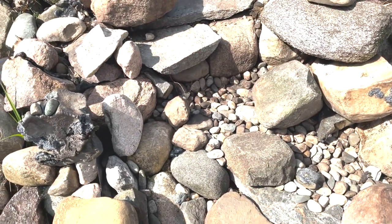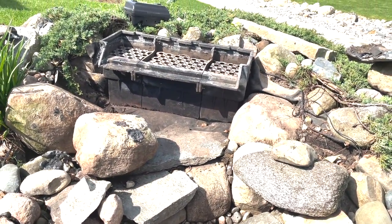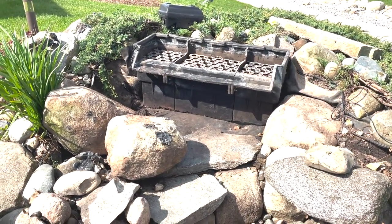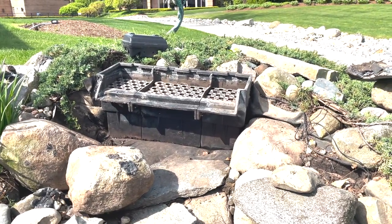We're going to add some concrete cloth to the back side so that way it will deter them from going underneath the liner and chewing holes in it. So stay tuned on this project.